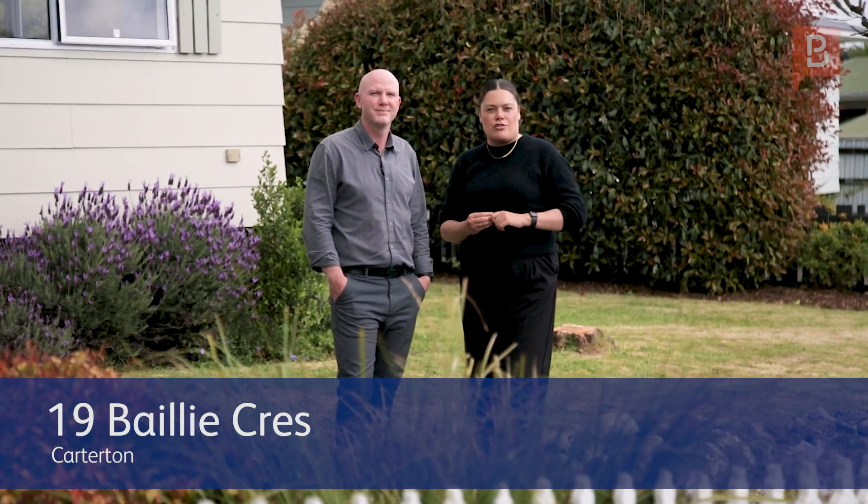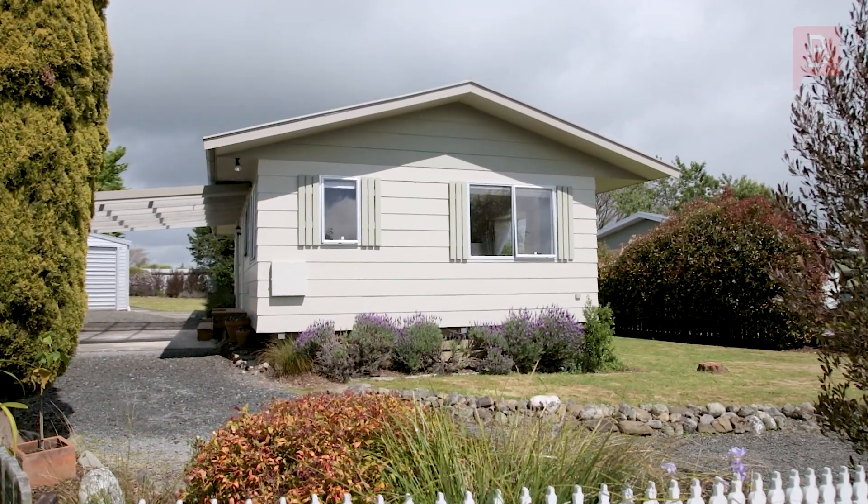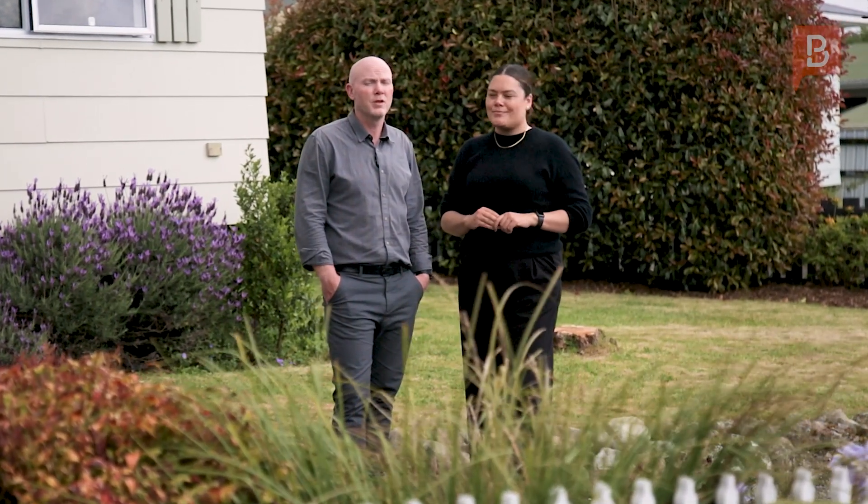Kia ora, Jenna and Dave here, your local Wairarapa real estate specialists. This recently renovated three-bedroom home packs quite the punch. With a new bathroom, new kitchen, new flooring and wood burner, this home is move-in ready. So let's go take a look.